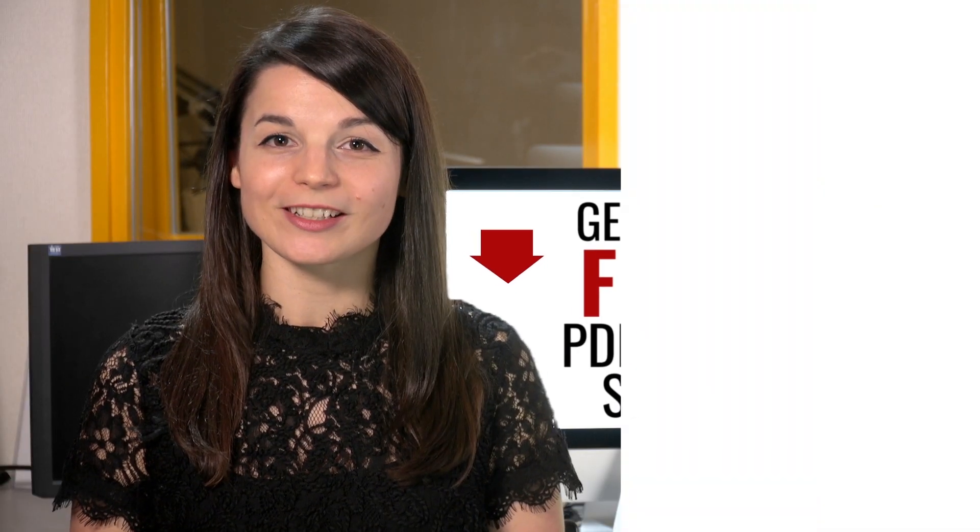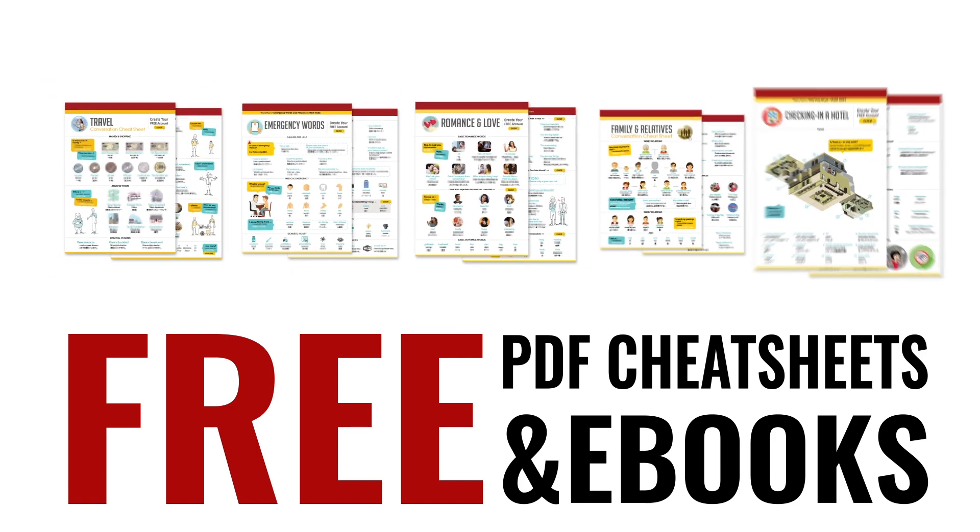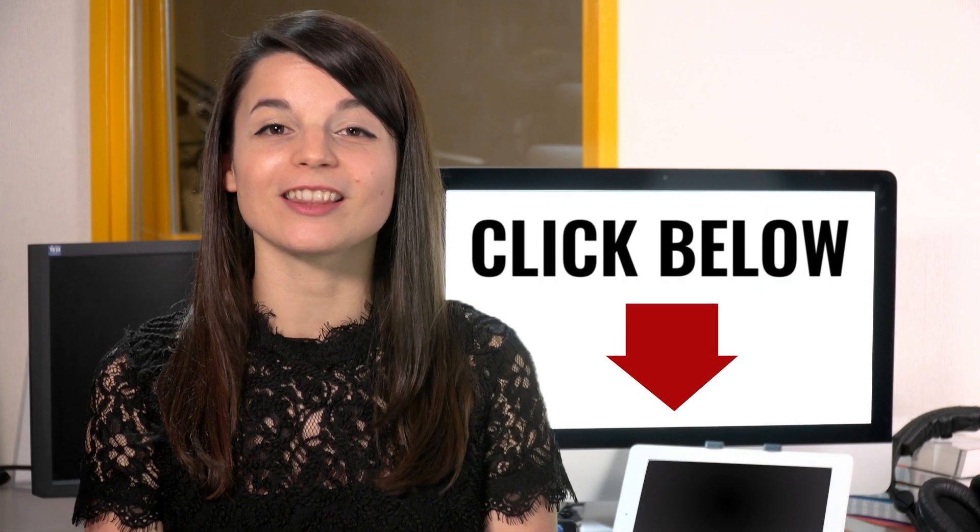Great work — here's a reward! Speed up your language learning with our PDF lessons. Get all of our best PDF cheat sheets and eBooks for free. Just click the link in the description.